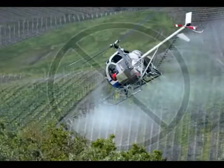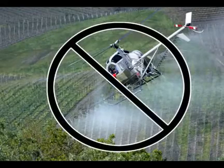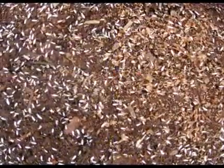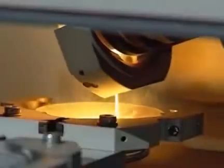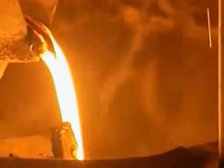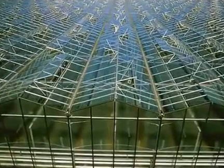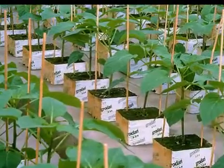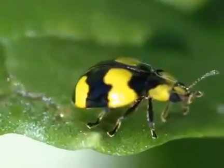Want to reduce pesticide use? Starting with a clean medium produces healthy plants. Typical garden soil encourages bug and fungi growth. Because the process of making Grodan rockwool involves extremely high temperatures, you can be assured that it is completely free of all pathogens and insects. In hydroponic commercial greenhouses, pests can be managed almost 100% with biological controls.